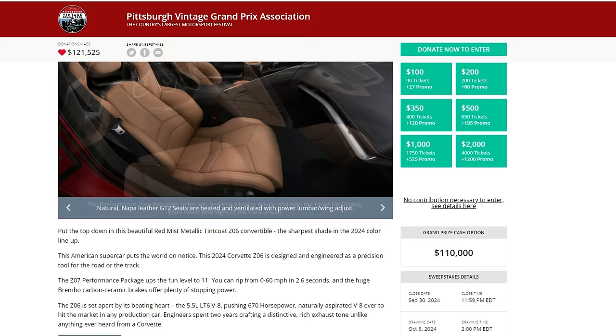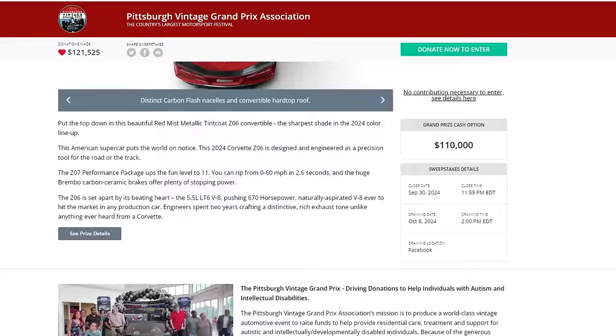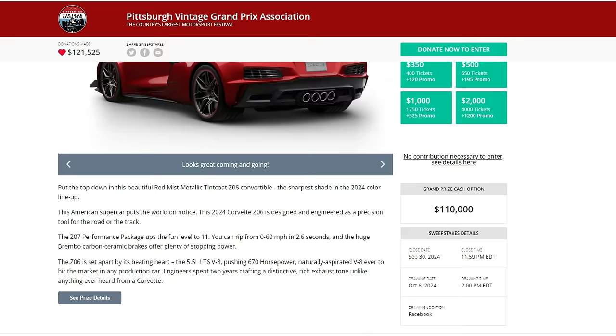This thing is just gorgeous, and it is being offered by the Pittsburgh Vintage Grand Prix Association. That may sound like it's a racetrack or a museum, but it's actually a charity that wants to produce a world-class vintage automotive event to raise funds to help provide residential care, treatment, and support for autistic and intellectually developmentally disabled individuals. They take your contributions, put on this big event, and the proceeds go toward the charity. Pretty worthy thing to put money toward.